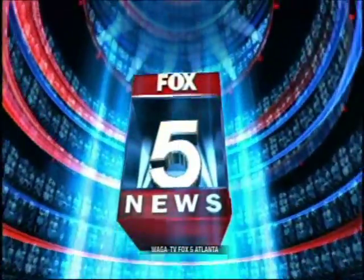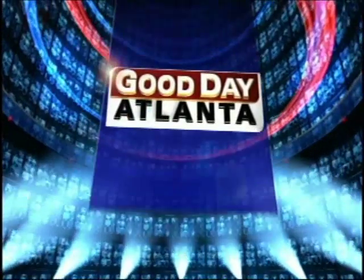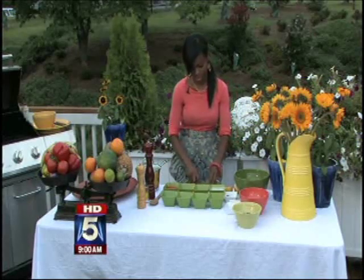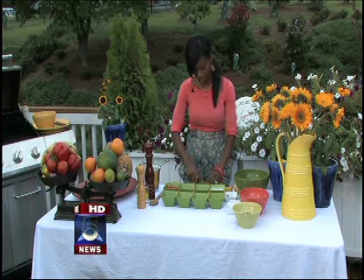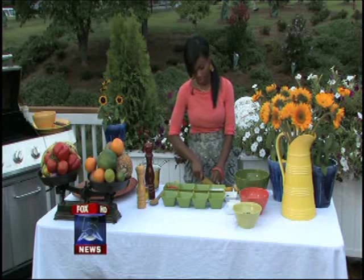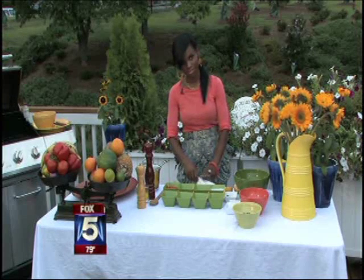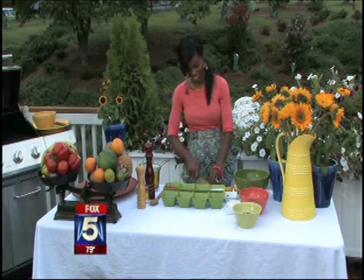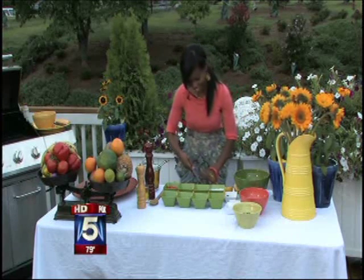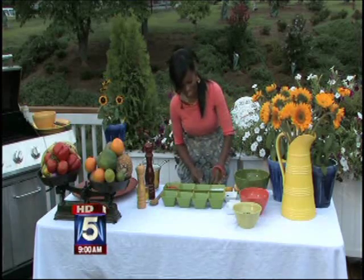Live from Fox 5 News, Good Day Atlanta at 9 a.m. starts now. You can call them shish kebabs, kebabs, satays, or skewers. The fact is, food on a stick is just great on a grill. And so this morning, we're getting very creative with a simple favorite. Personal chef Evelyn Paul will show us some delicious ideas for dinner and dessert kebabs.